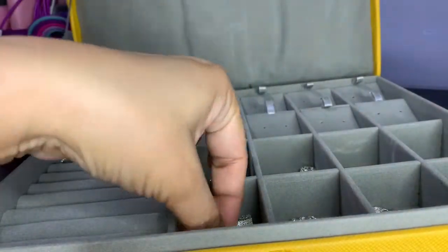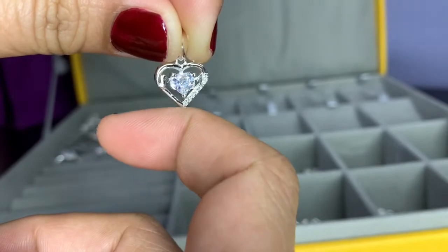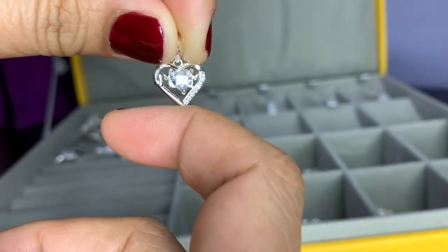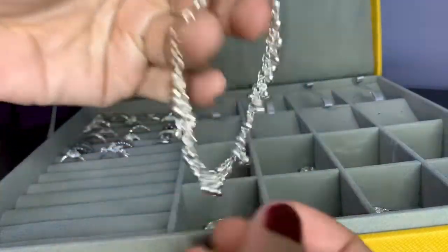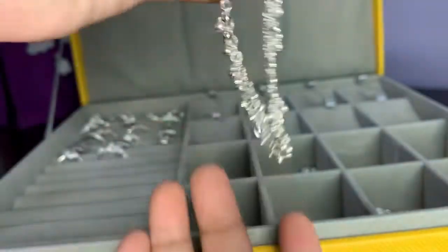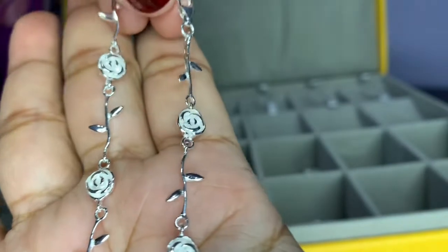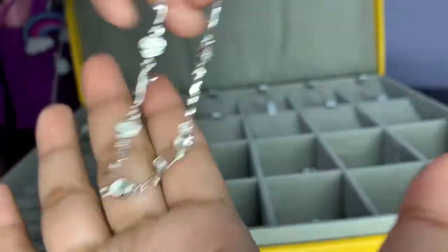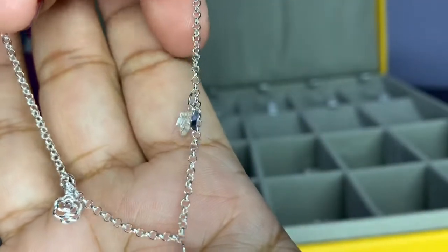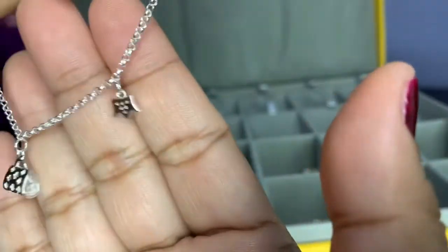I also have a pendant with the word 'mom' on it — I don't know if you can read it, but it says mom. And then I have here some bracelets. This one is like a rose design. And this one has charms — a bag charm, a flower, and a crown.